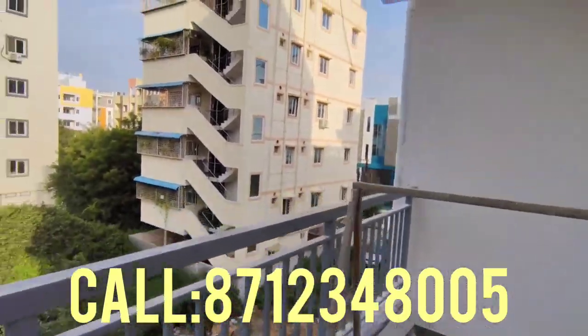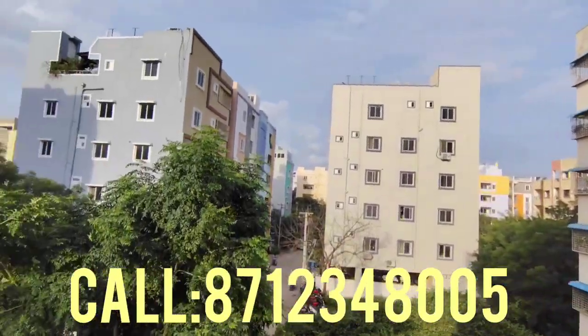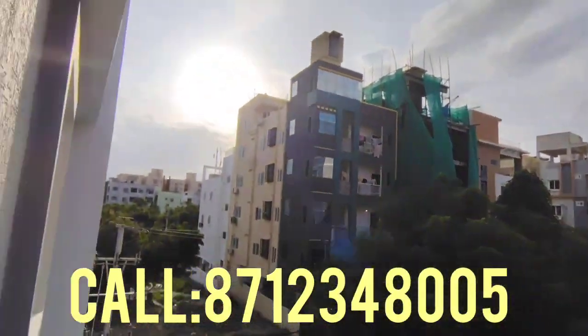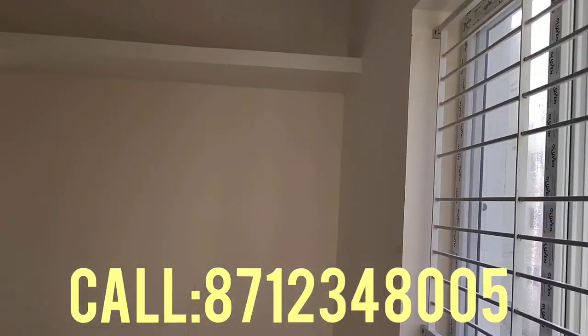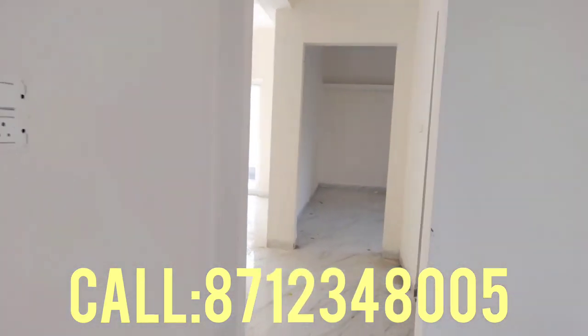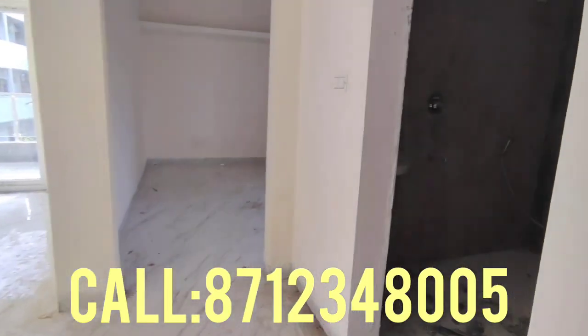Here you have a balcony. There are many surrounding apartments with greenery and a beautiful location. The rate is 5700 SFT. You can call on the screen or check the details on the site.